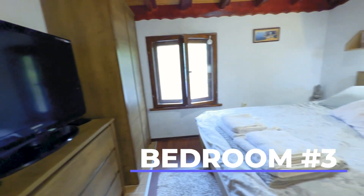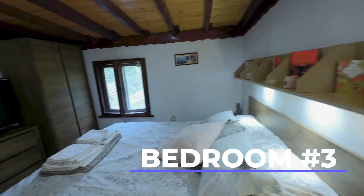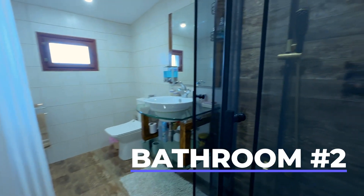Our master bedroom is on the second floor and it has a queen size bed and a big TV with satellite channels. The master bedroom has an en-suite bathroom with a shower cabin.